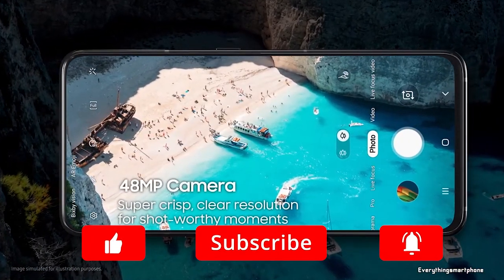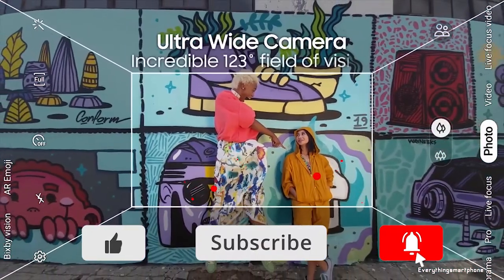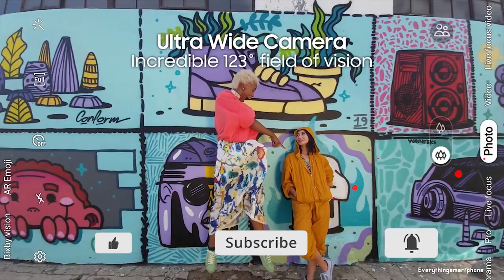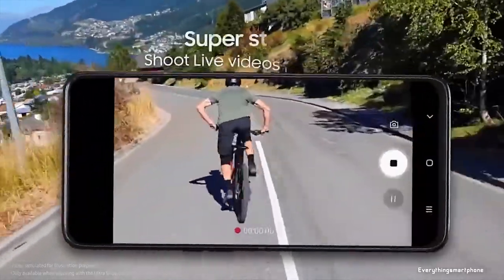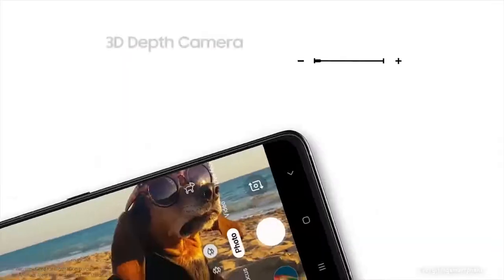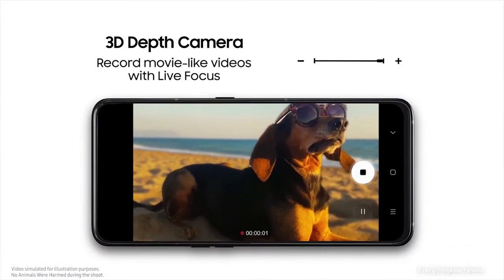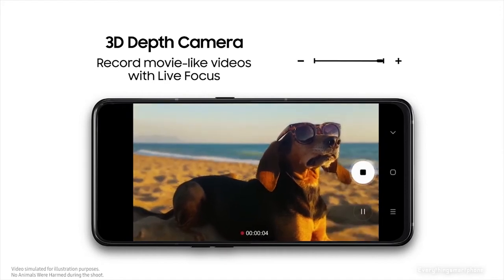For the main camera, it has a rotatable triple camera setup which works as both back and front camera: a 48MP main shooter with f2.0 aperture, an 8MP ultra-wide lens with f2.2 aperture, and a TOF 3D camera. The camera features super stabilization, live focus, 480fps super slow-mo, AR emoji, and 4K video recording.